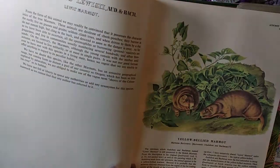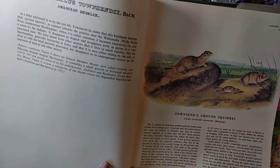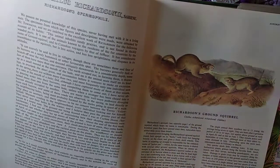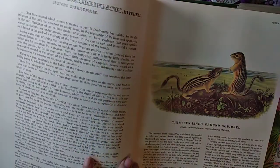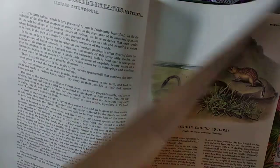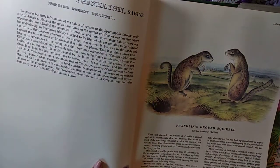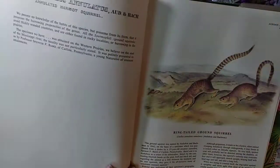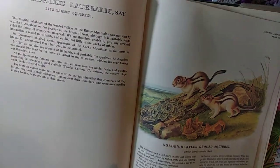Yellow-bellied marmot, hoary marmot. Townsend ground squirrel — wow, that squirrel doesn't even have a real big tail. Richardson's ground squirrel — because it's a ground squirrel, maybe they don't have bigger tails. Arctic ground squirrel, 13-line ground squirrel, Mexican ground squirrel, Franklin ground squirrel, rock ground squirrel, California ground squirrel, ring-tailed ground squirrel, golden-mantled ground squirrel — I thought those were chipmunks.